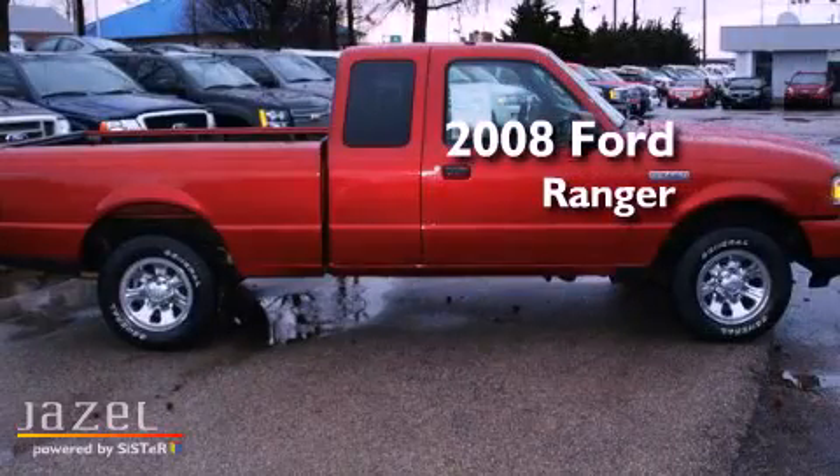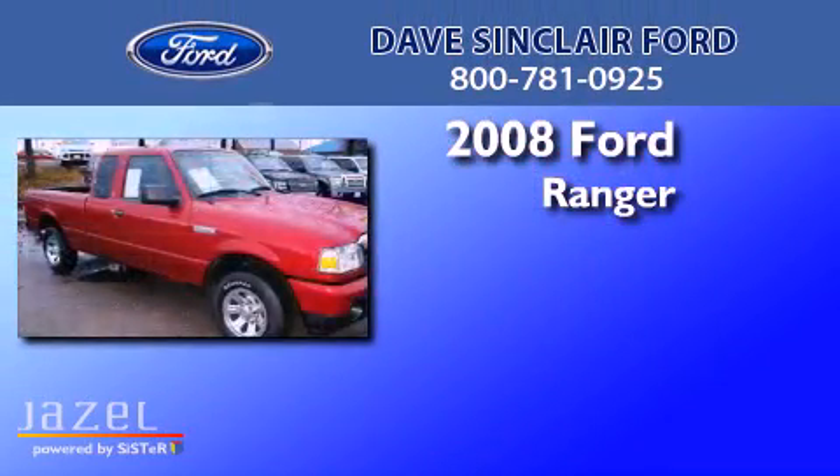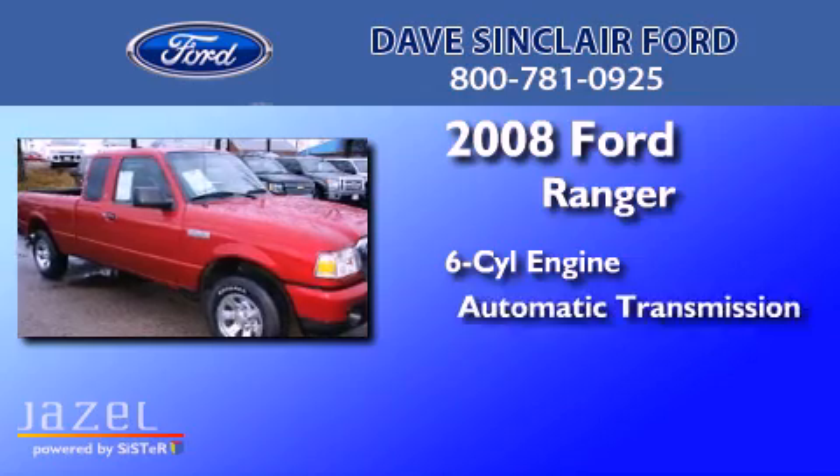This is a 2008 Ford Ranger. It has a six-cylinder engine and an automatic transmission.